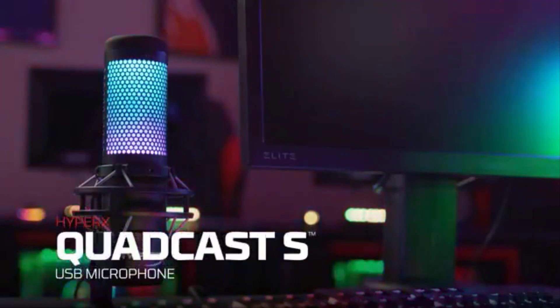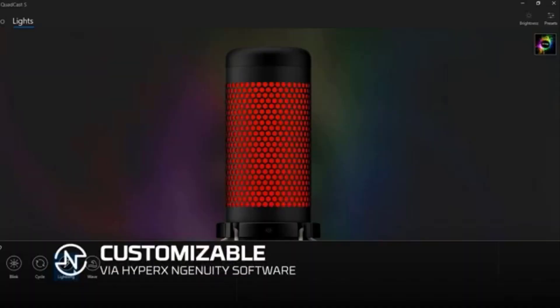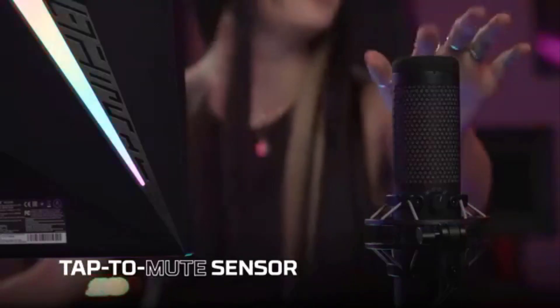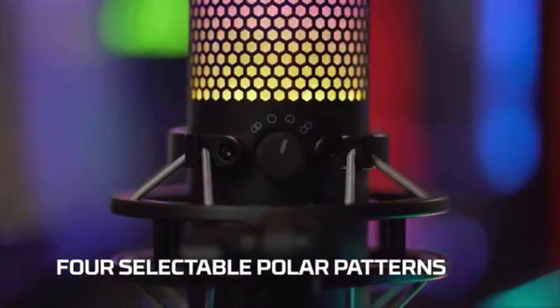While it doesn't quite match up to the Yeti X in terms of sound quality, the QuadCast S makes up for it in design and feature set. The biggest draw is that it's loaded with built-in features. The built-in shock mount prevents the mic from picking up any accidental bumps that happen during a contentious match or overly active Discord chat.